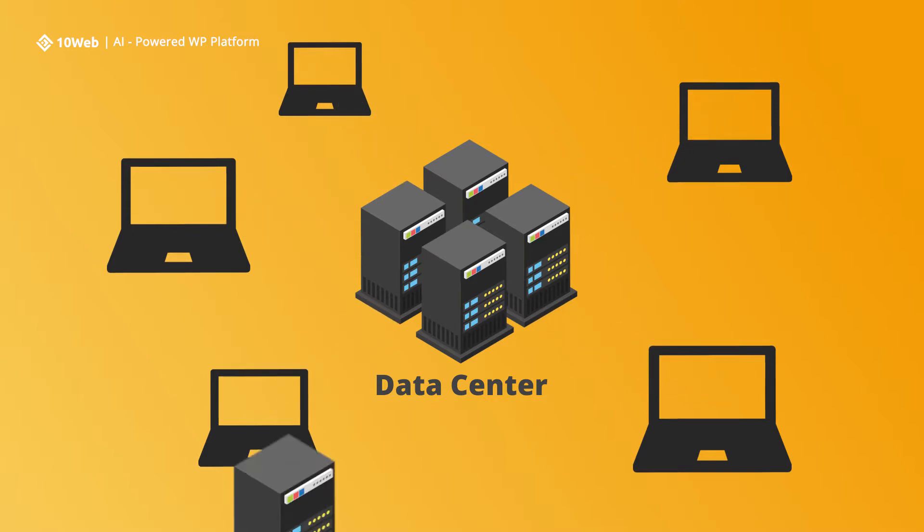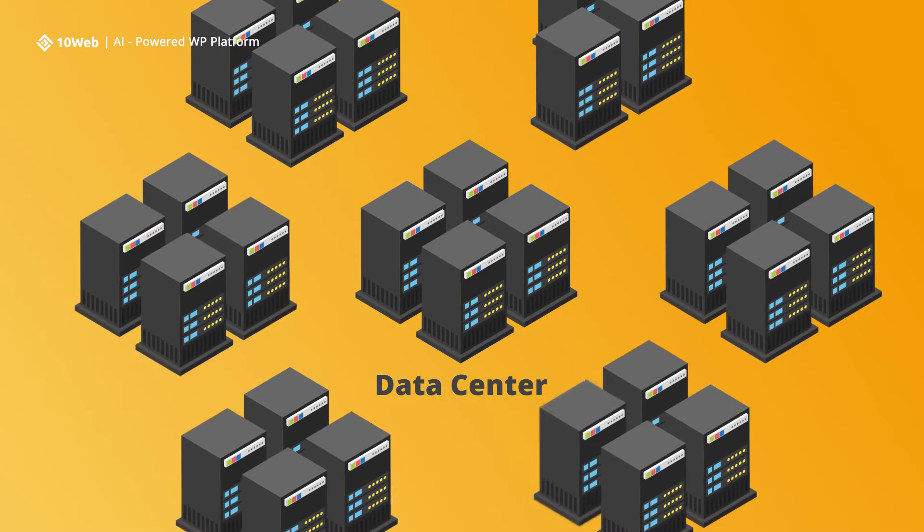It's basically a warehouse that houses tens of thousands of servers. Servers are specialized computers that keep a company's valuable data. These servers are super powerful, so to save space, they are made thinner and are stacked in racks.